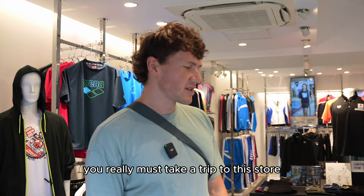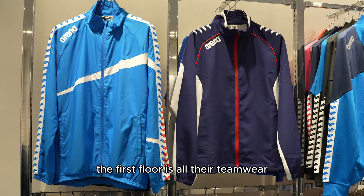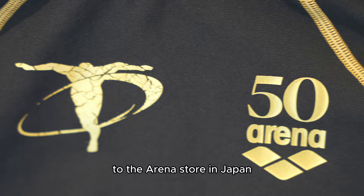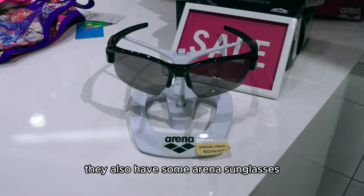As you enter the store, the first floor is all their team wear, their apparel, and a few exclusive items. All this stuff here is exclusive to the Arena store in Japan — you won't be getting this on the international store or worldwide. They also have some Arena sunglasses, which are currently discounted.